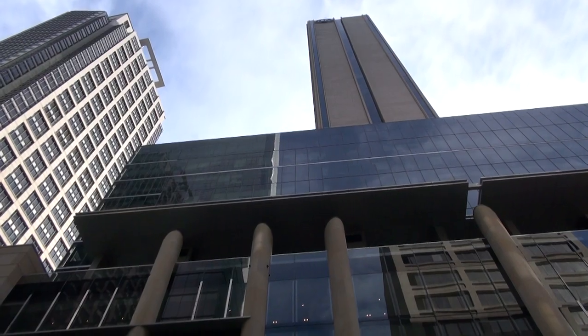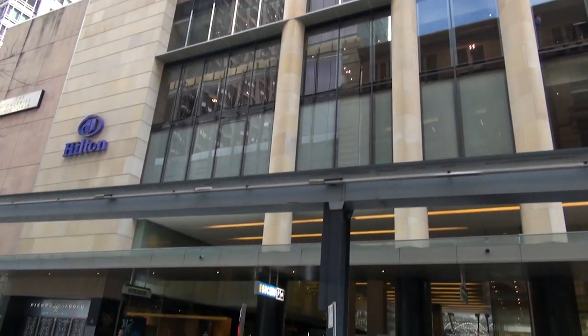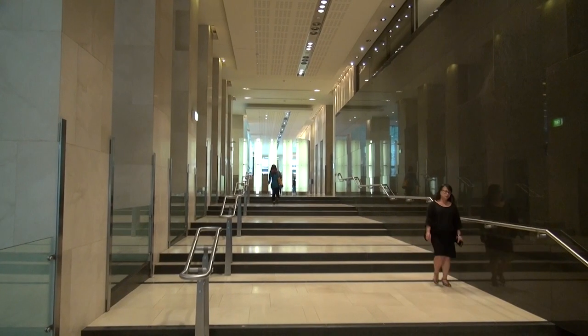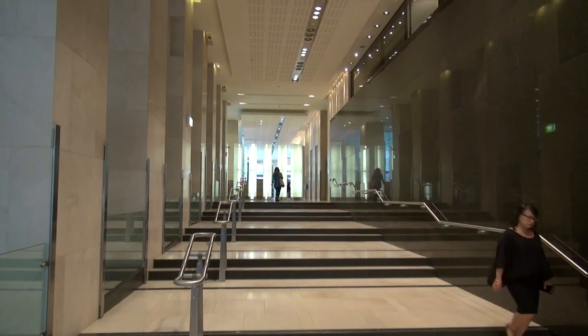One of the most interesting things about this building is that because we're part of the Hilton complex, people don't even know it's here. This is kind of like a secret little office building. You enter off the lobby, which is all marble and polished, and then you come up into here and it's kind of raw and unfinished, so we get a lot of comments about that. It sort of surprises people being able to walk into this space after coming out of the Hilton lobby.